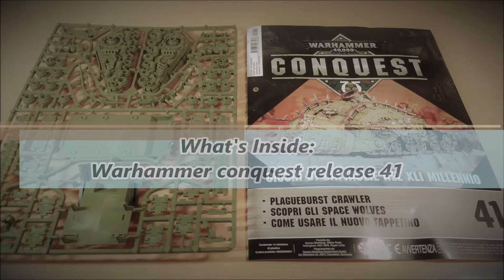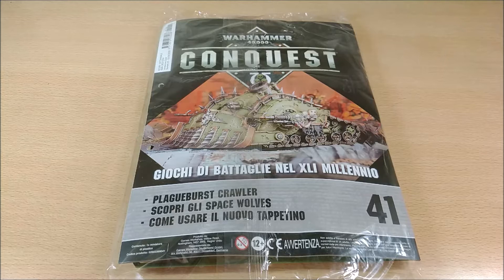Welcome back. Today I want to propose a video about the unboxing and review of issue number 41, released for the series of Warhammer 40k Warhammer Conquest, which is a combination of Games Workshop and Hachette.